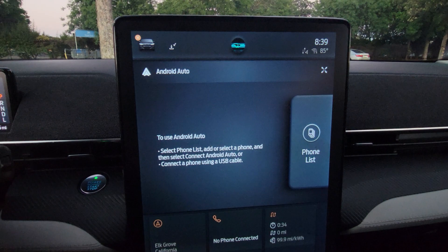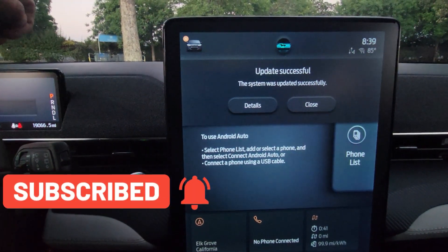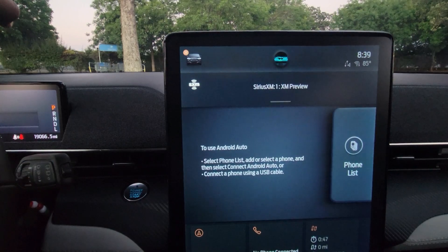I waited for about 10 minutes. Now the car has finished the update, so I get this icon here. I press on it — it says update successful. The system was updated successfully.